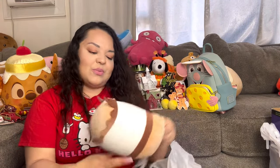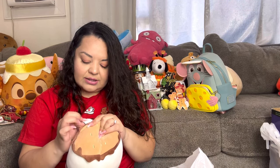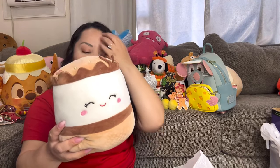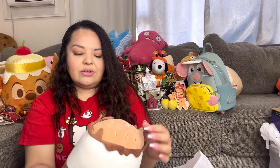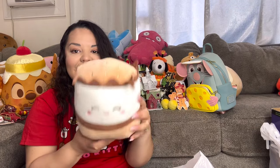I got another s'more plushie, this time for $3 — last time I paid $4. She's from Claire's, so she was originally expensive. I'm keeping her for my summer food-theme decor with plushies.